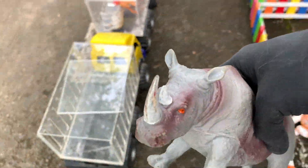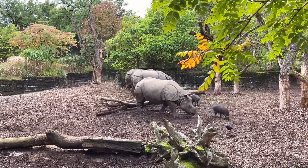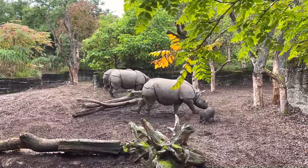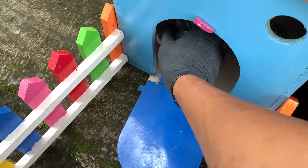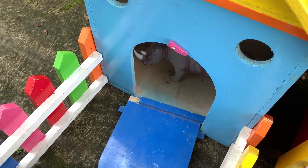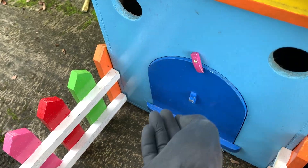Di sini ada hewan berwarna abu-abu teman-teman. Ternyata ini adalah badak bercula dua teman-teman! Kita simpan di dalam rumah berwarna biru dan pintunya juga berwarna biru teman-teman. Kita lanjut lagi.